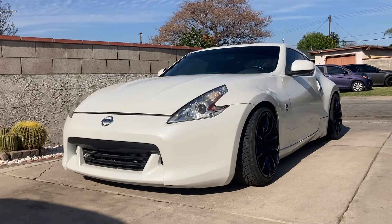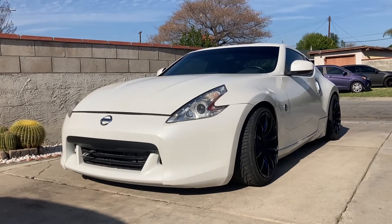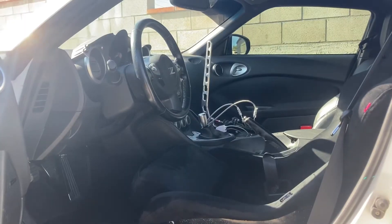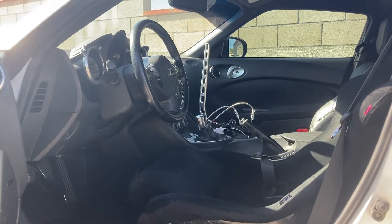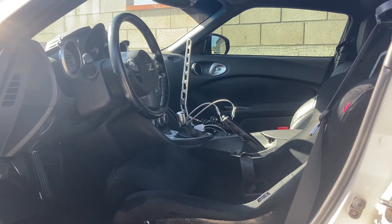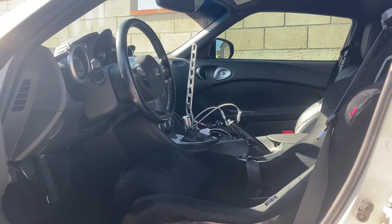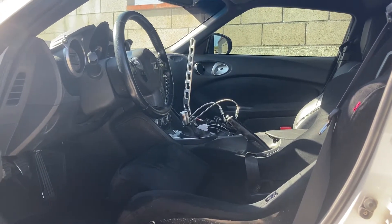Here is my daily driven 2009 Nissan 370Z. Over the years many people have asked me about my build via Instagram, so I decided to make this video to inform everybody what I'm running and why I'm running it.